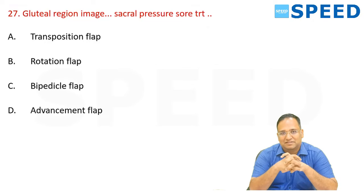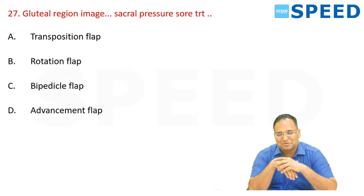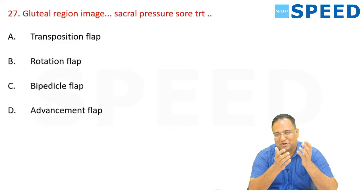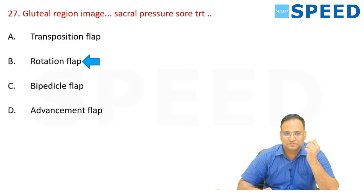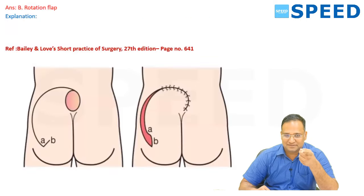Gluteal region — an image of a sacral pressure sore was given. This is a repeat question — the answer is a gluteal rotation flap. The same image is in the plastic surgery portion of Bailey and Love, discussed in class and available in the app. Please review it there.